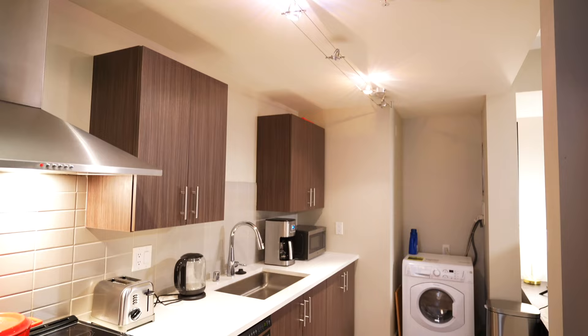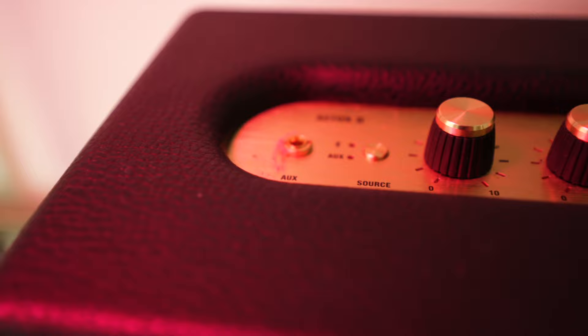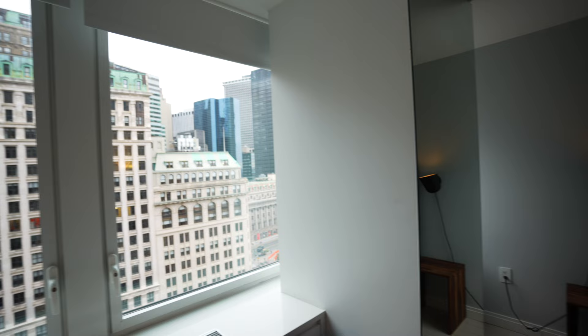Sonder isn't like the Blue Ground, a premium long-term apartment rental service I've reviewed and will link to in the description. The Blue Ground, for example, has furniture, kitchen, and appliances that are all in better quality, and the shortest rental term is one month, which means fewer people staying over time and less wear and tear on the living space.